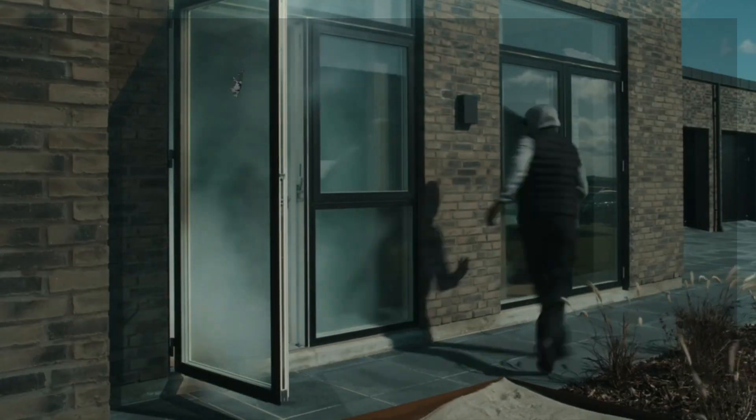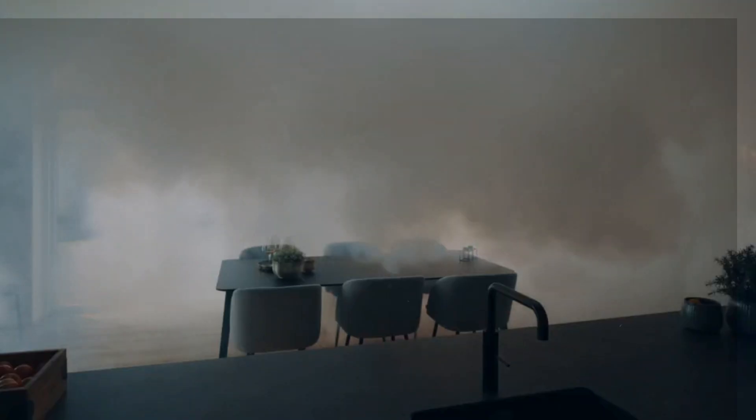It might sound unbelievable, but in just a few seconds these machines can fill a room with thick fog so you can't see anything — not even your own hands. The good news is this fog won't harm people, pets, furniture, clothes, or electronics.